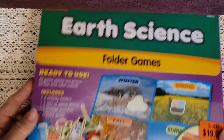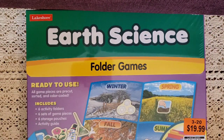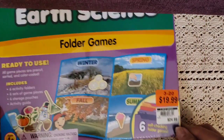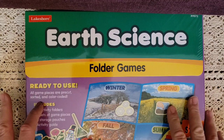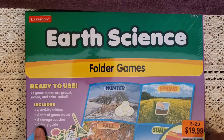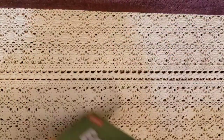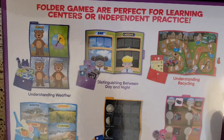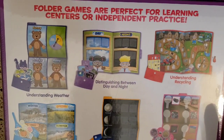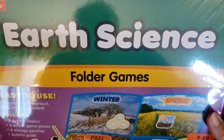Then we have the earth science folder game. It was on sale — regularly $24.99, on sale for $19.99. I also got the social studies one. This one includes six activity folders, six sets of game pieces, six storage pouches, and an activity guide. On the back it covers things like weather and understanding recycling. I'm excited to do this one.